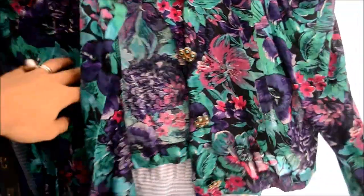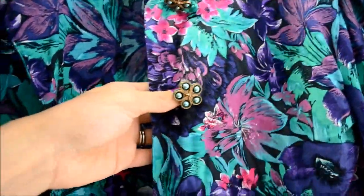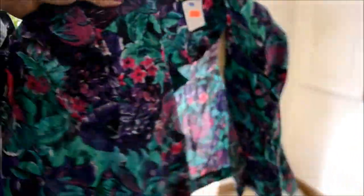I found this really cool floral bolero — these really neat beaded buttons. It could just be like a floral statement piece to your outfit. I'm gonna try it on and see what it looks like. Also found this dress.